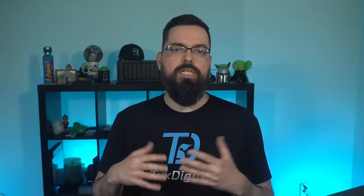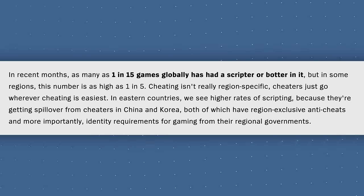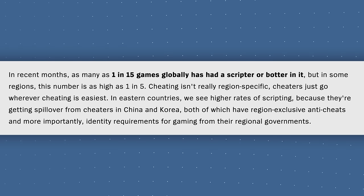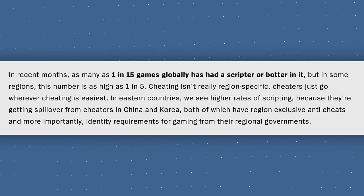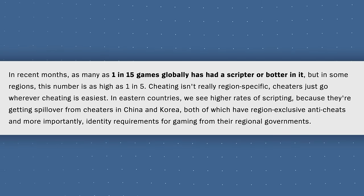Riot Games expressed the issue they're experiencing with cheaters, and it's pretty bad. They stated that as many as 1 in 15 games globally has a scripter or botter in it, and in some regions this number is as high as 1 in 5 games — which is problematic. The goal of improving the legitimate gamer experience is noble, but the way they're going about it is disappointing.